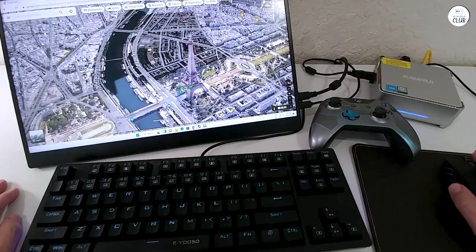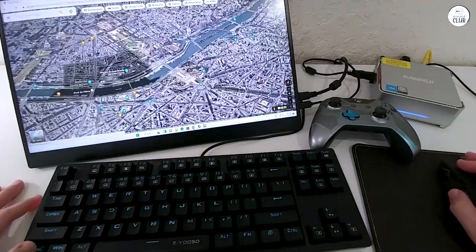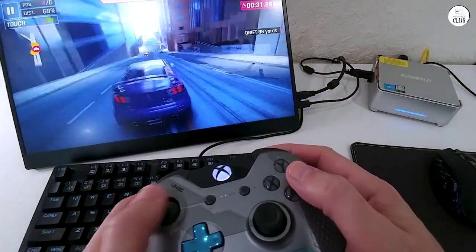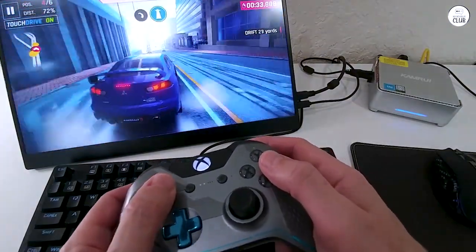Powering up the PC for the first time, the boot time was quick. Setting up Windows and connecting to Wi-Fi and Bluetooth was a breeze. I had the PC up and running in less than 30 minutes.